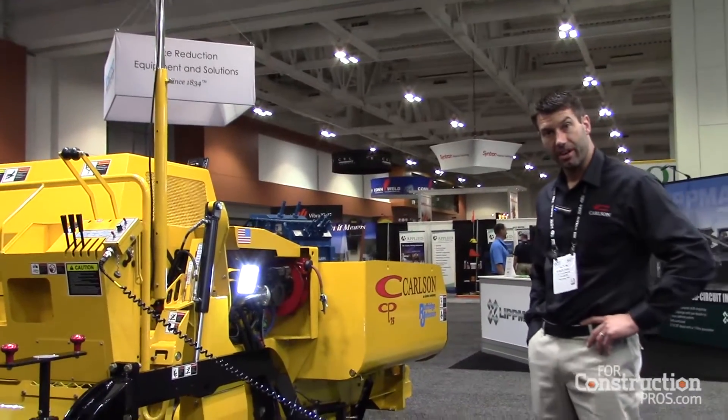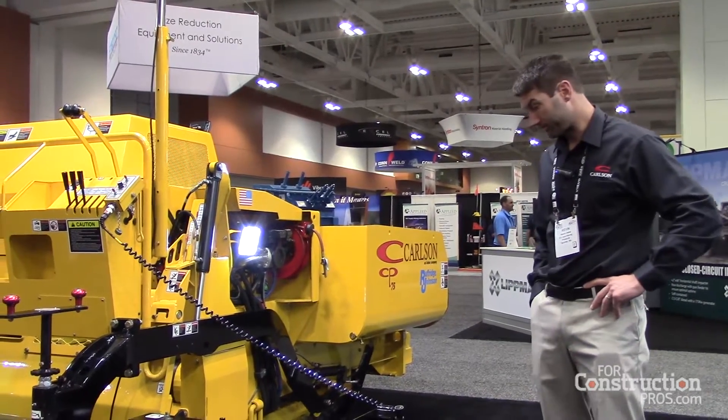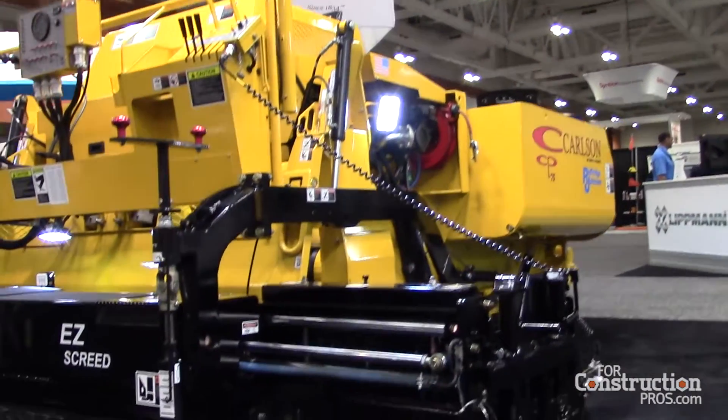With the CP75, we're utilizing our highway class components and designs. We have our dual spring jack end gates and heated end gates.